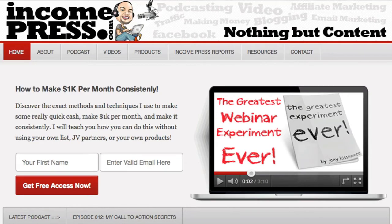Hey folks, Joey Kissimmee here with IncomePress.com. In this video I'm going to show you how to get a domain absolutely free by going to Bluehost. Now you don't need Bluehost just to get a domain — you can go to places like GoDaddy, Namecheap, or any domain registrar. But chances are you're going to need hosting in addition to your domain, so if you want to save yourself a few bucks and get your domain absolutely free, this is the way to do it.